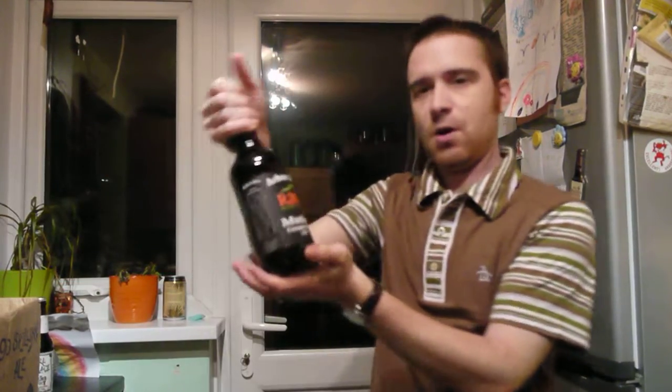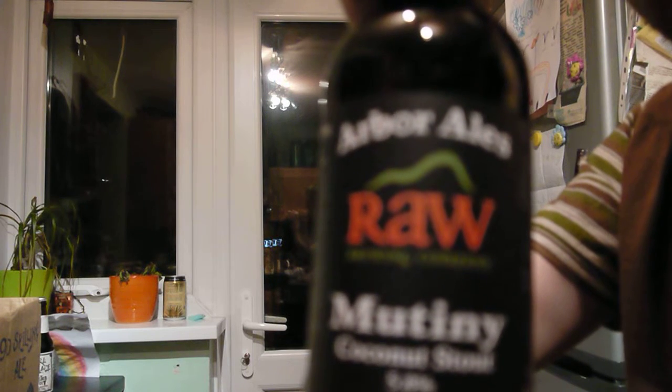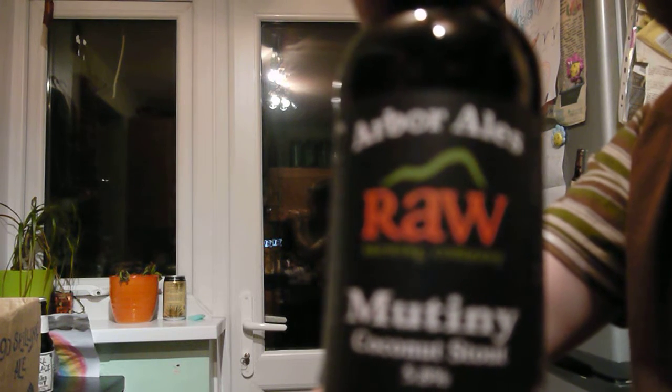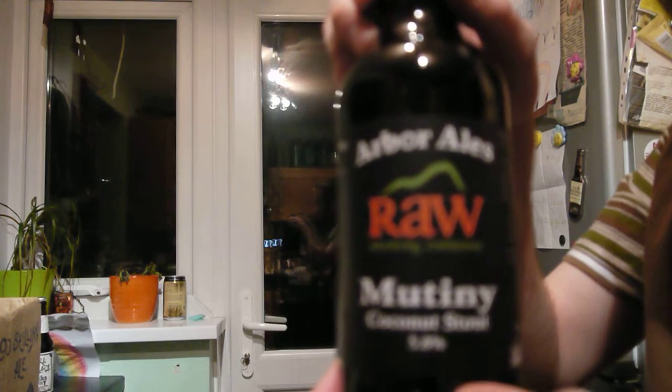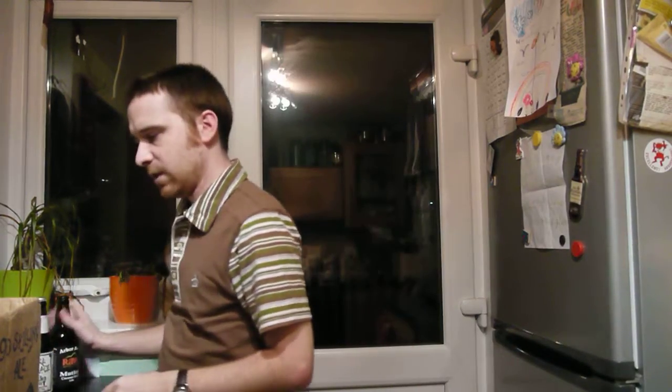Then we've got Arbor Ale's — this is their raw Coconut Stout. I thought, as I'm investigating the Coconut Porter, I should probably try the Coconut Stout while I'm at it. 5.8% on that.